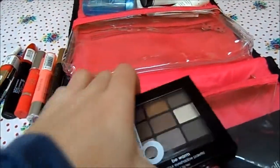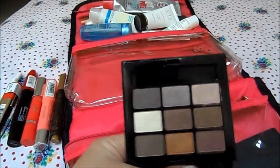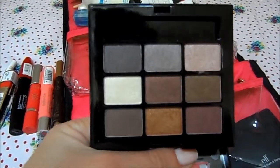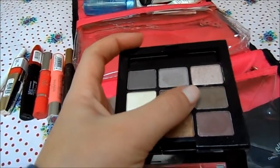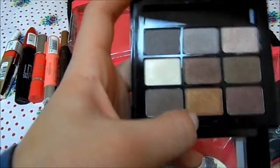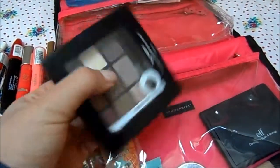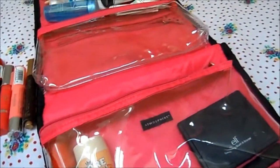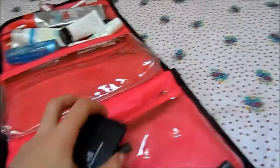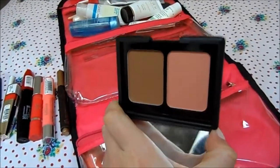I've got a little eyeshadow palette — I'll confess I don't absolutely adore it but it's convenient for traveling. I usually take my Urban Decay Naked Basics but I thought this might make a nice change. It's got some pretty shades; one looks a bit green on camera but it's actually a brown, and there's a coppery shade rather than gold. This is the Beauty Essentials Be Warm palette — nice and small for travel.